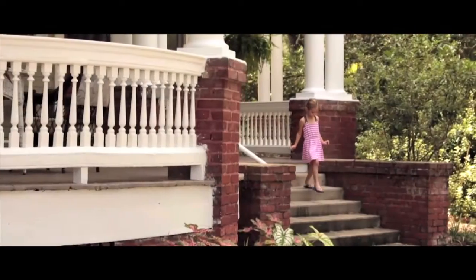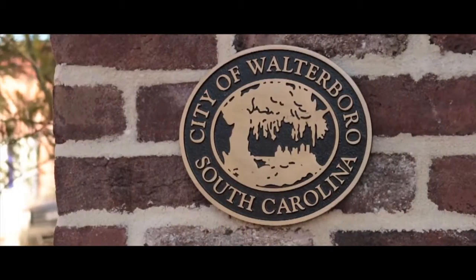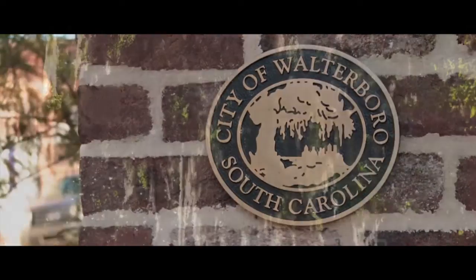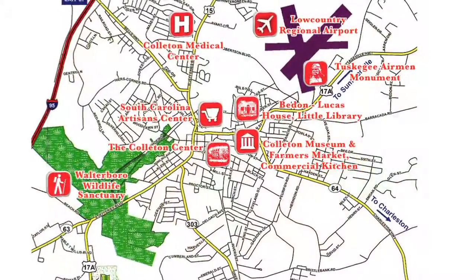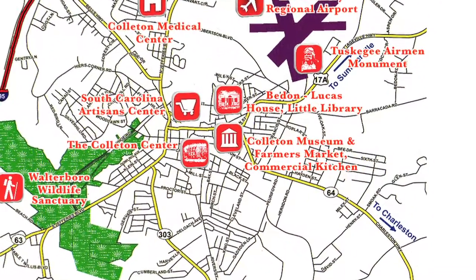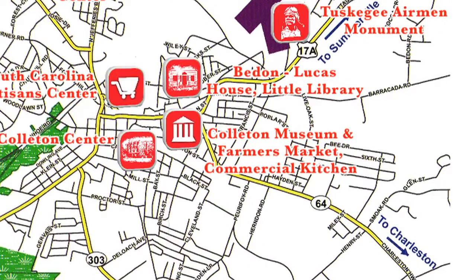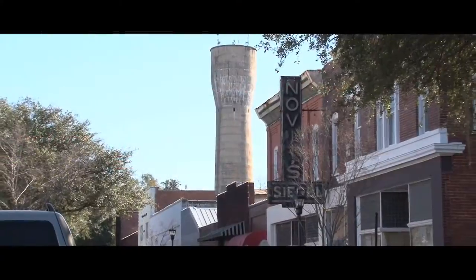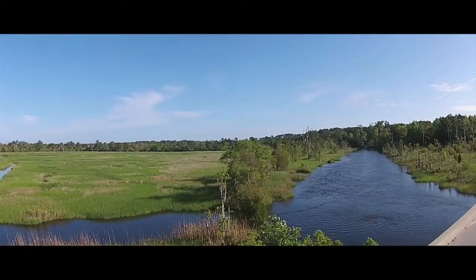It's a summer Saturday, and those visiting cousins have just asked you to show them life in a real Lowcountry community. Let's start at its center, at the Colleton Museum, Farmer's Market, and Commercial Kitchen. From there, we will follow the paths out through a community built on the encouragement, creation, celebration, and sharing of art, culture, business development, and quality-of-life issues like health, exercise, and the beauty of our natural world.